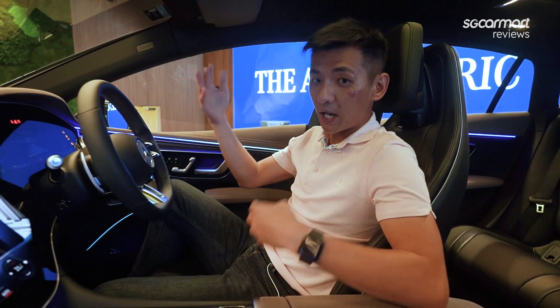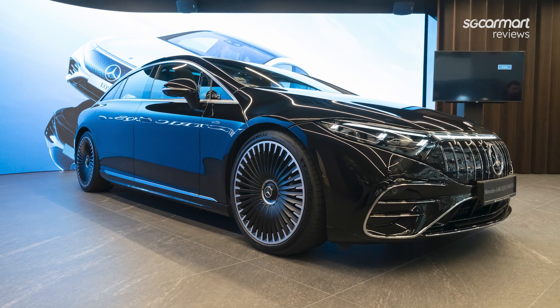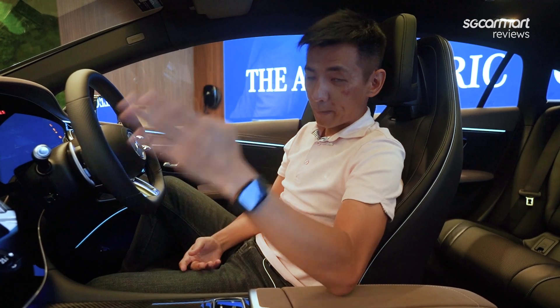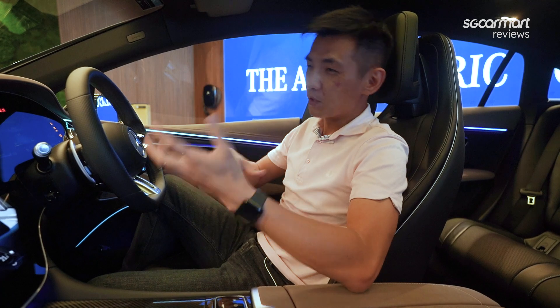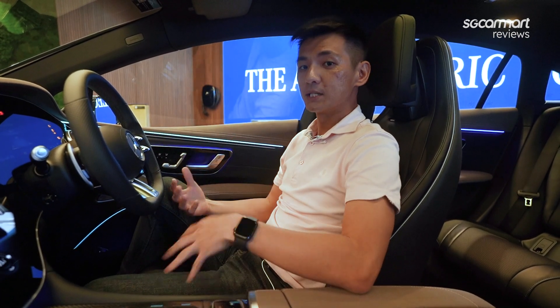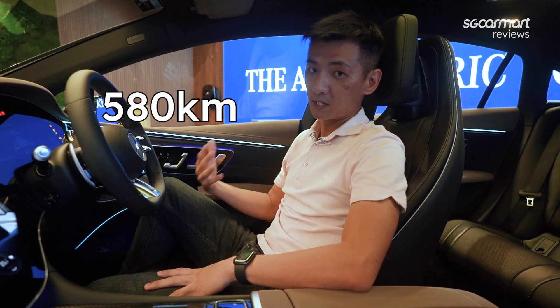This car has an electric motor on each axle, so you get fully variable electric all-wheel drive. It comes with the same battery capacity as the 450 Plus, but with AMG-specific wiring that makes it more capable of handling hard accelerations. In this particular car, you have a range of up to 580km.